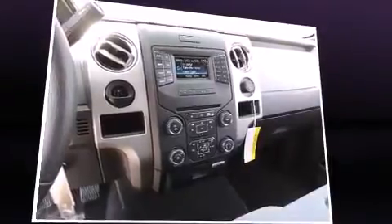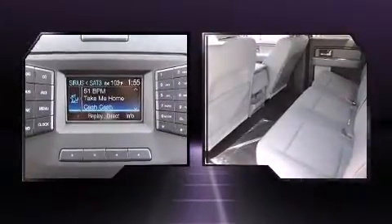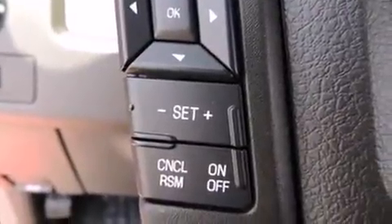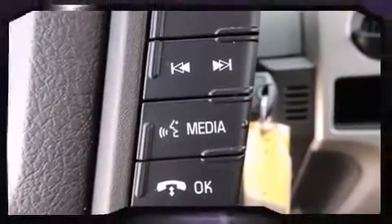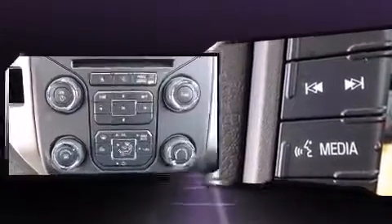Top features include power windows, one-touch window functionality, variably intermittent wipers, a rear step bumper, and a split folding rear seat. Audio features include an AM/FM radio and four well-positioned speakers. In the event of a rollover collision, side curtain airbags provide additional protection for outboard seated passengers.